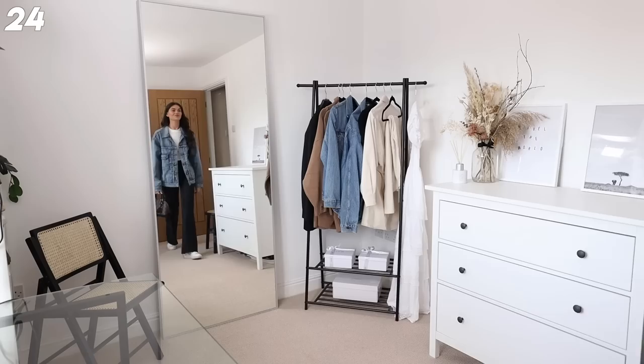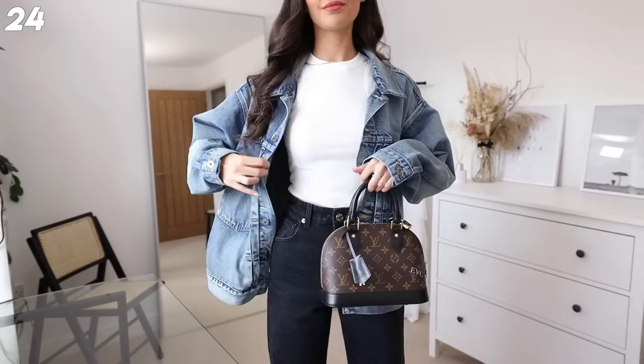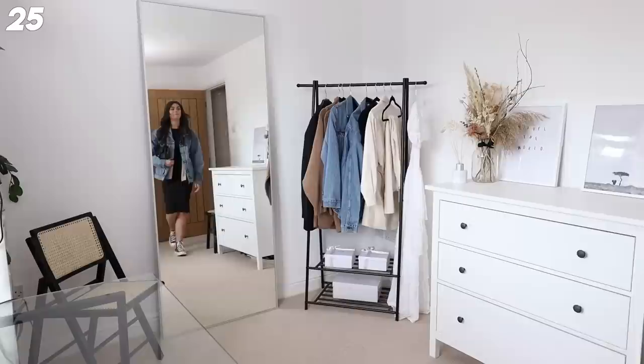Next up I've got the denim jacket and jeans kind of co-ord going on. When you're running around the city you can get super hot but also in the shade it can get really cold, so I do quite like having the jacket option. I think I've found my spring-summer jacket in this Levi's trucker jacket - it just fits so nicely. And of course the gorgeous bag - I haven't had a chance to wear this out yet, which is exciting.